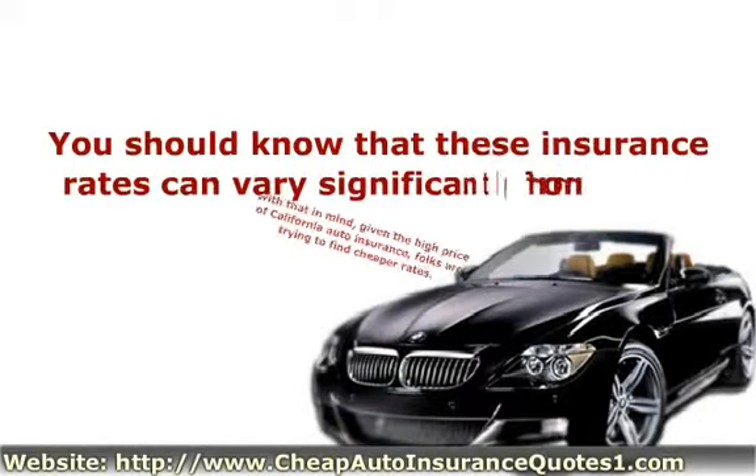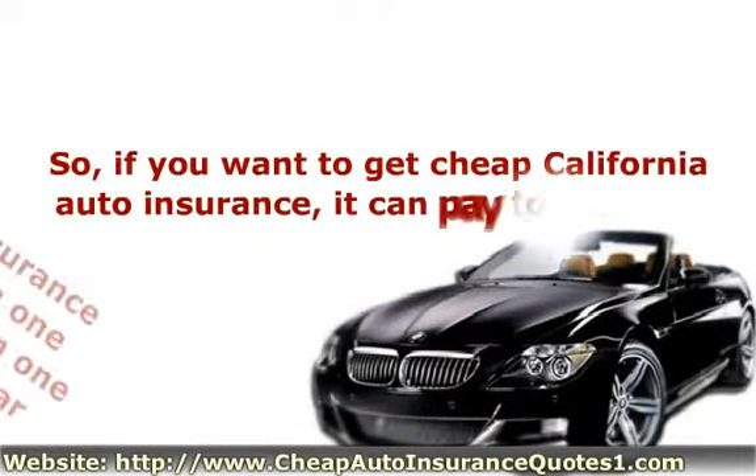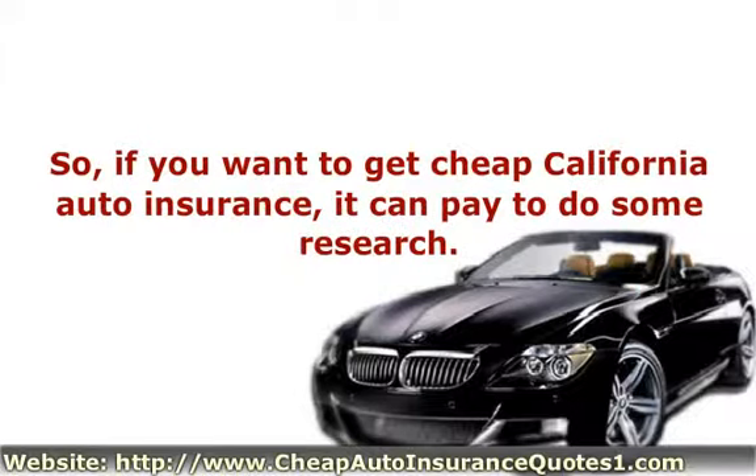You should know that these insurance rates can vary significantly from one company to the next, and also from one insured person to the next for similar services. So, if you want to get cheap California auto insurance, it can pay to do some research.